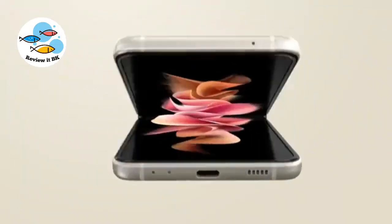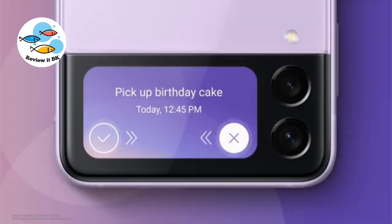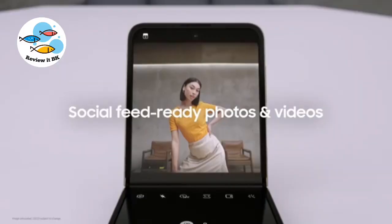Introducing the Galaxy Z Flip3, featuring a cover screen that's four times larger. Flex mode is a signature part of the foldable experience — capture selfies with the Flip3.